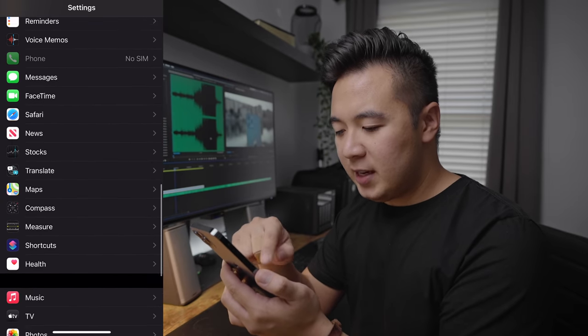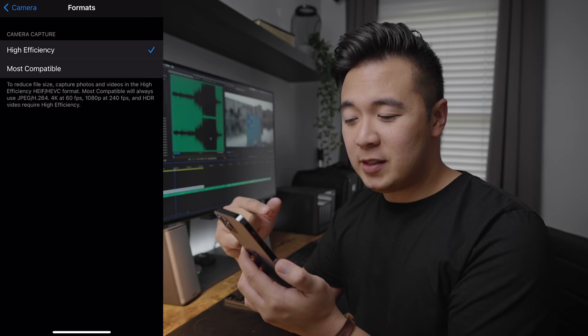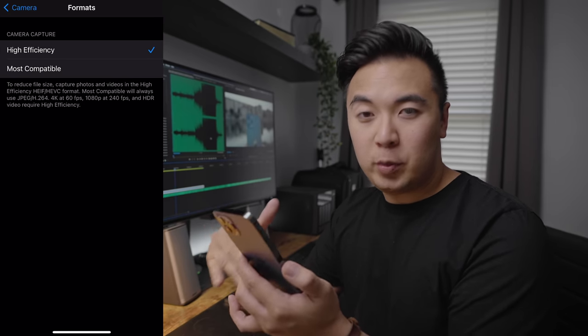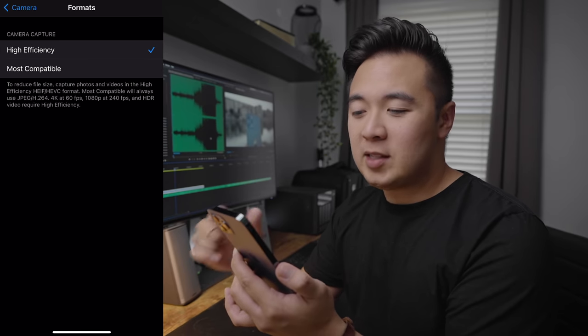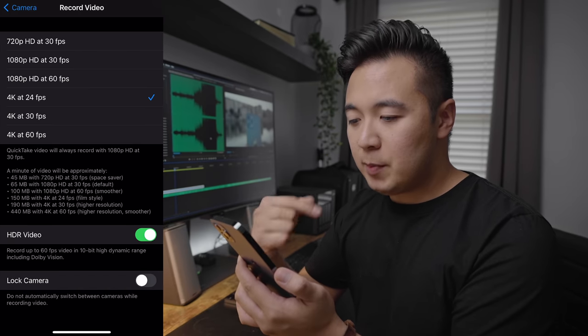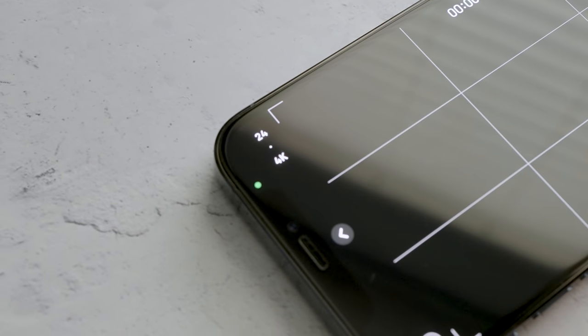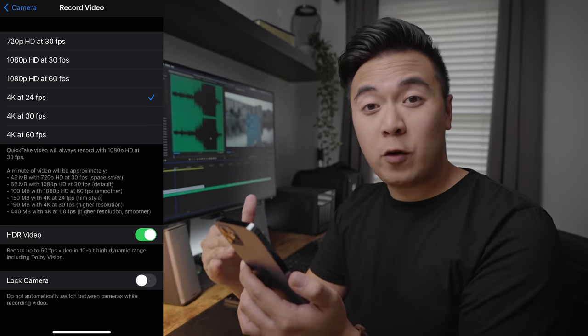Most of the footage was shot in 4K at either 60 frames per second or 24 frames per second, because I wanted the highest quality possible from the iPhone 12 Pro. I made a couple of adjustments in the camera settings app that I'll share if you want to get the best quality from this phone. If you have the iPhone 12 Pro, go to Settings, then Camera, then Formats — you want to make sure you choose High Efficiency, because if you choose Most Compatible, you won't be able to shoot in Dolby Vision HDR. My default record video setting is 4K at 24 frames per second, and you can tap the frame rate in the corner to switch.